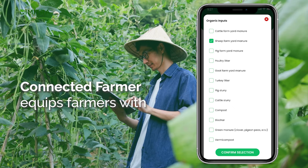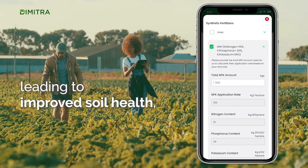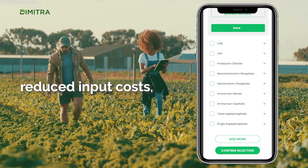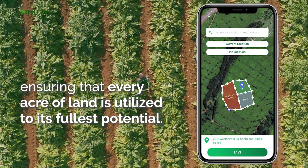Connected Farmer equips farmers with precise recommendations for nutrient application, leading to improved soil health, reduced input costs and higher crop yields, ensuring that every acre of land is utilized to its fullest potential.